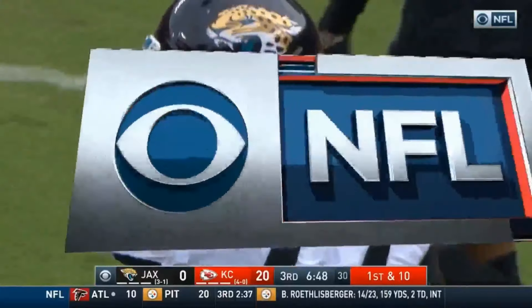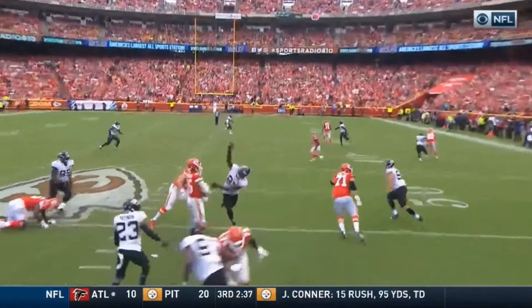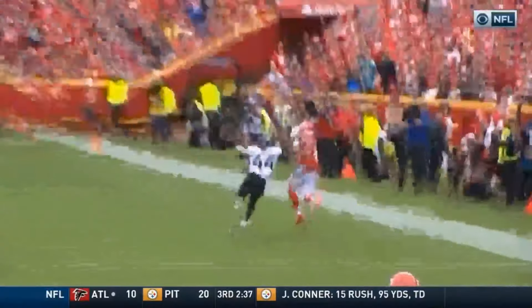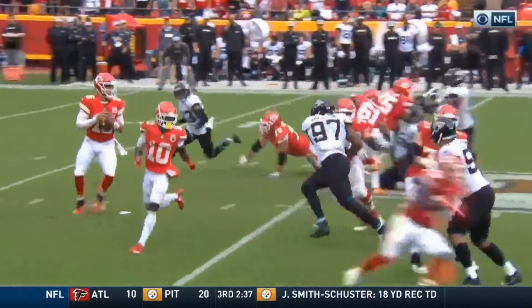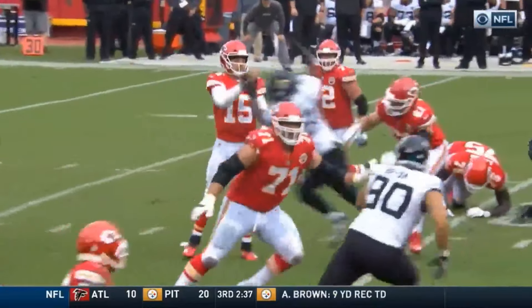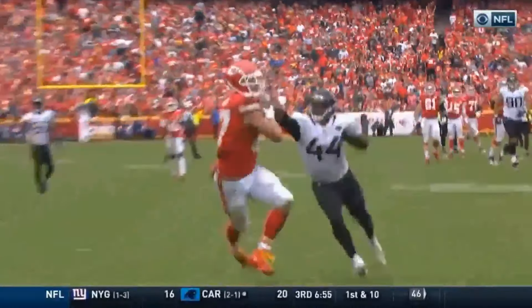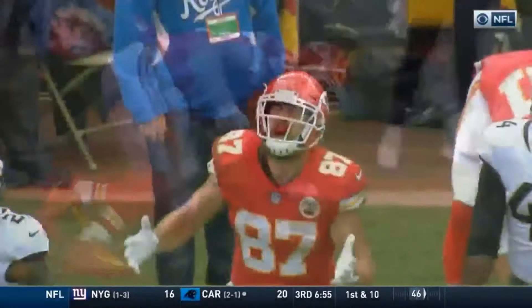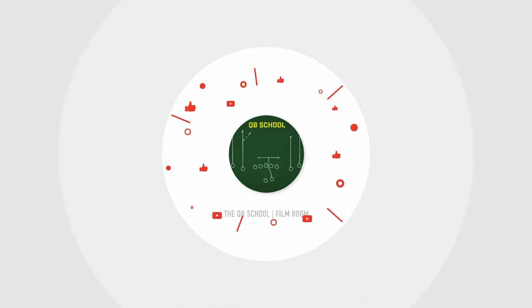It's not a no-look but it's pretty close. Fake the little jet sweep, able to step up — not step into it — throw it early before he gets out of a break on a double move. Just a ridiculous throw and catch. Love the design, love the pass pro right there. No step, just a little flick. Unbelievably awesome quarterback play. Next level stuff. I'm excited, let's break this thing down.